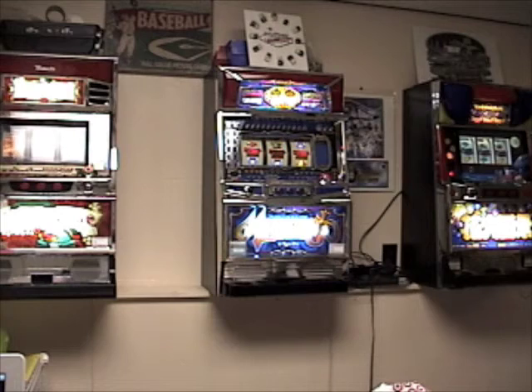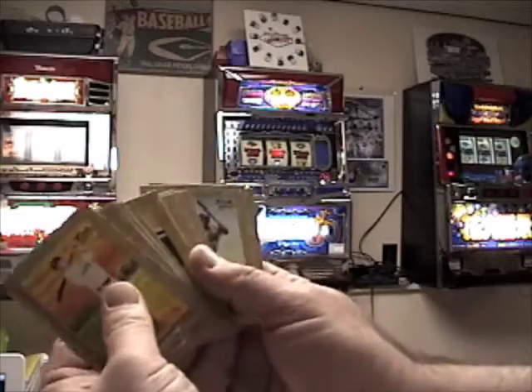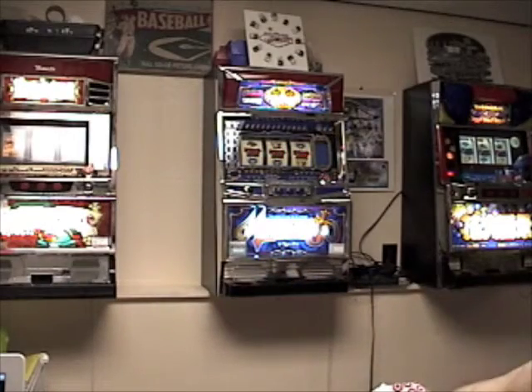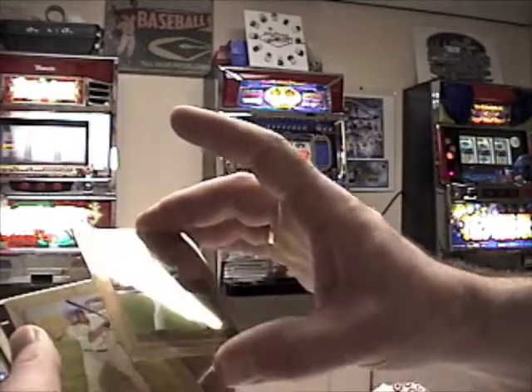The break was actually pretty good for eight packs of retail. Got a nice load of rookies here, some decent names. And she pulled some inserts — we got a Chrome J.D. Drew, numbered to 1999.